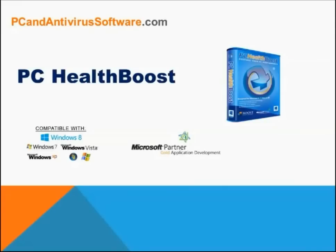We here at PCAndAntivirusSoftware.com are huge fans of PC HealthBoost. PC HealthBoost features cutting-edge PC optimization and fantastic registry cleaning technology. PC HealthBoost usually takes about one minute to scan your entire PC to find critical errors in your Windows registry. Cleaning those errors immediately boosts your PC stability as well as speed and performance. It is highly recommended for its ease of use and powerful scanning technology, which makes the process of cleaning your Windows registry safer and more stable than your run-of-the-mill registry cleaner.